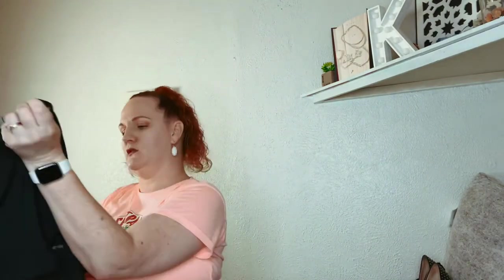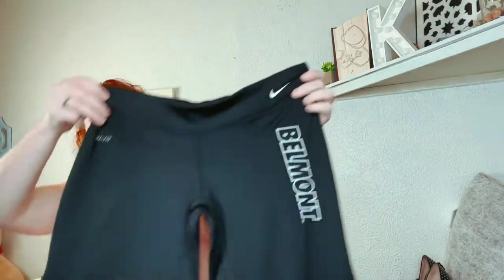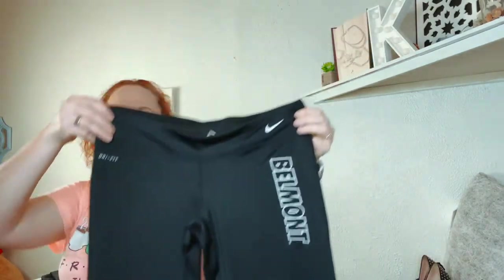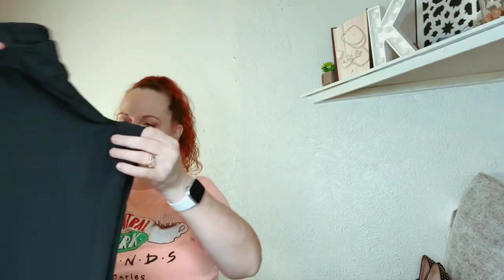And I bought some more — these are Nike's and they say Belmont. I'm not sure what the Belmont means, if it's a place or a school.